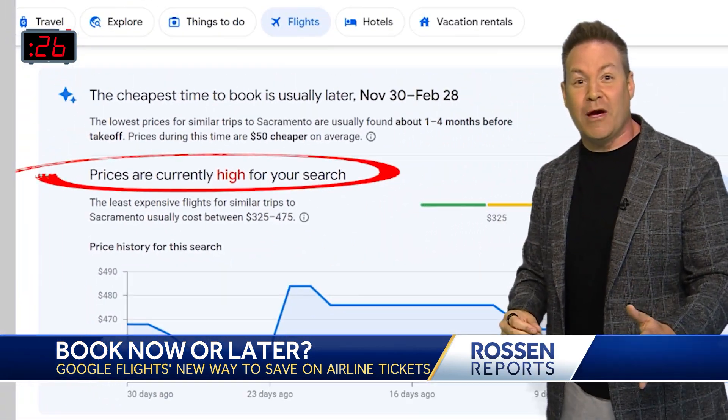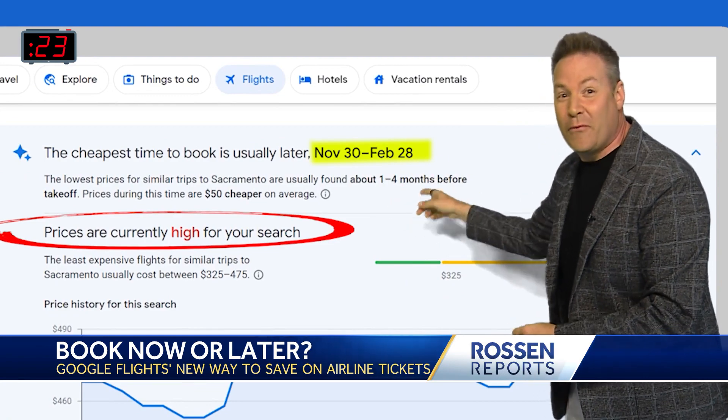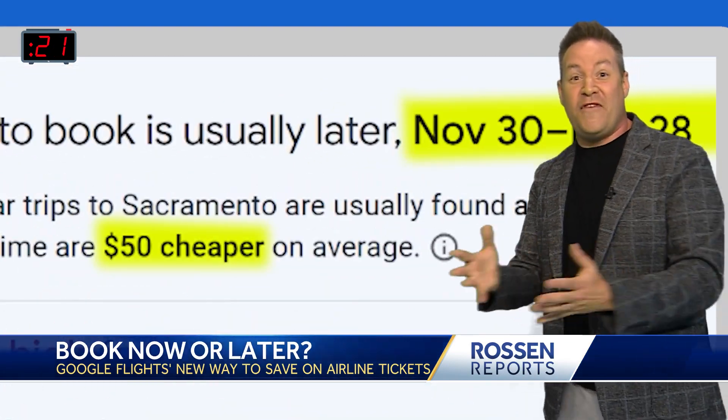The cheapest time to book this trip will be from November 30th to February 28th. That's when they'll be about $50 cheaper.